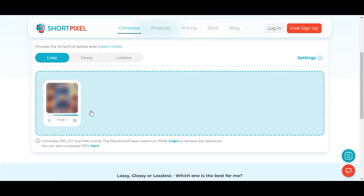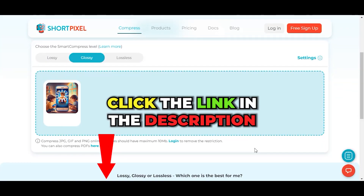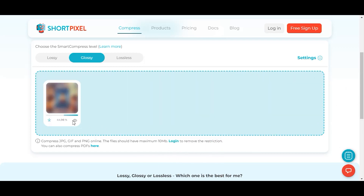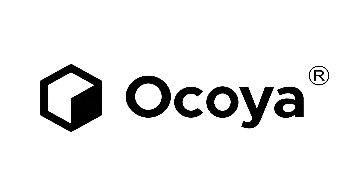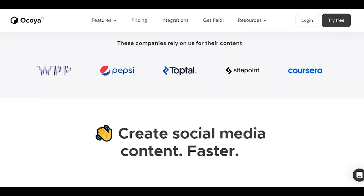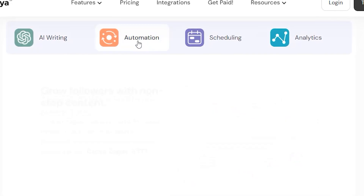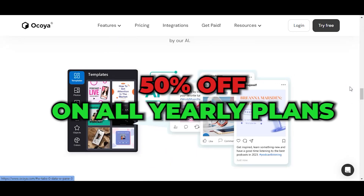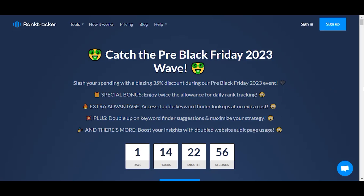ShortPixel is an AI image compression tool which optimizes your images and makes your website faster. It's very simple to use and has three compression modes. It can increase your page loading speed by up to 50%. Black Friday deal: click our link and you'll get 50% off on all yearly plans. You have until November 25th.